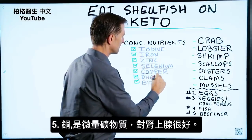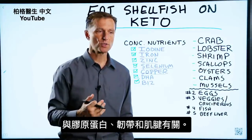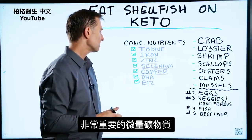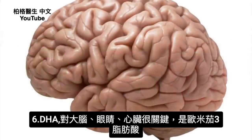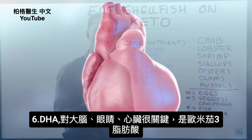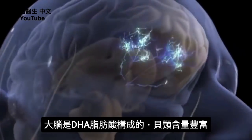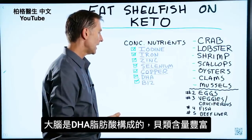Next is copper, another trace mineral. Copper is really good for the adrenals and is also involved with collagen, ligaments, and tendons. And then we have DHA, which is really key for the brain, the eyes, and the heart. This is an omega-3 fatty acid that helps in the development of the size of the brain. In fact, your brain is structurally made out of this fat. Shellfish has this fat.